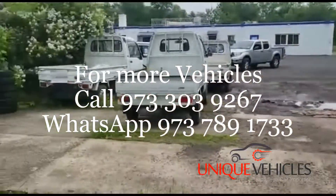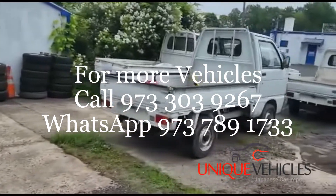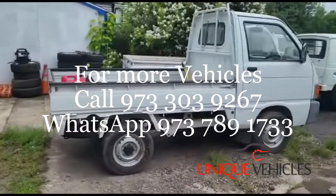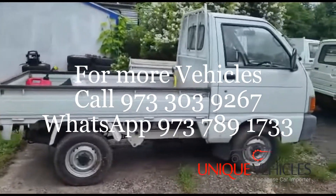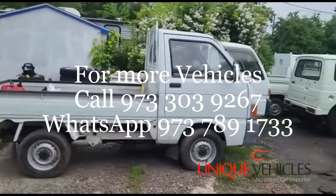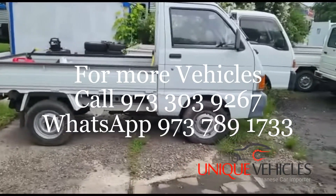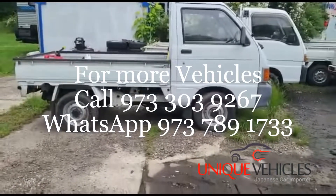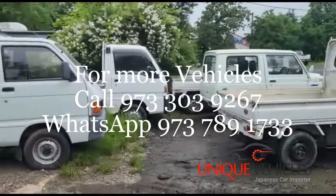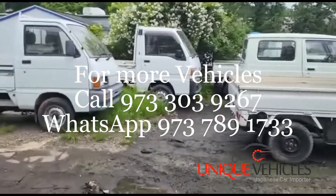As I turn around, there's a 1992 Daihatsu Hijet with 8,000 kilometers. I tend to round off the kilometer numbers — I'd rather say there's more mileage on the truck than less, so when you come in you find it has less than what I said on the video.